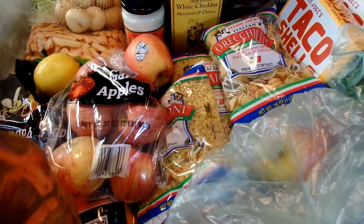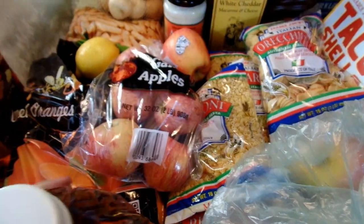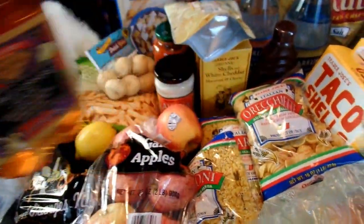I bought three different jugs of apple juice to try out. I got the Fresh Pressed Apple Juice and then the Organic Apple Juice so I could see if I could tell the difference and which one I preferred. I also picked up some Apple Grape Juice — I love Apple Grape flavor.